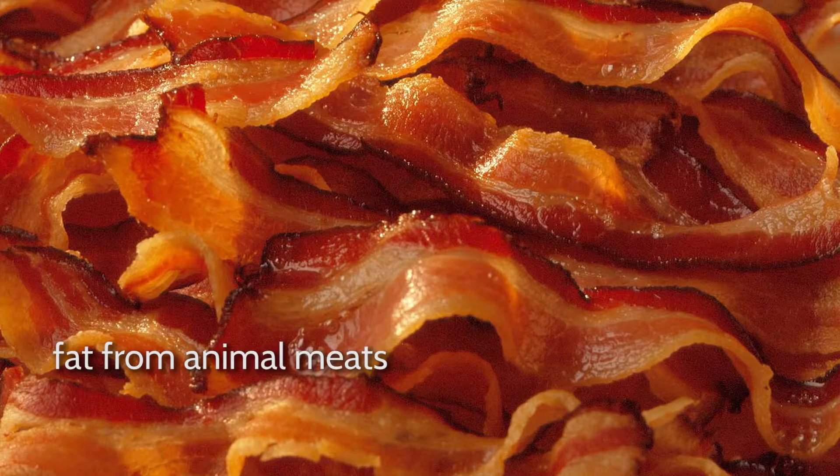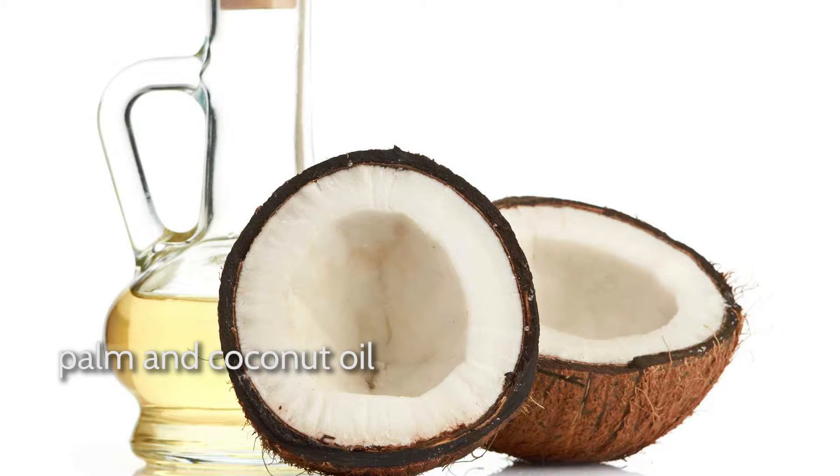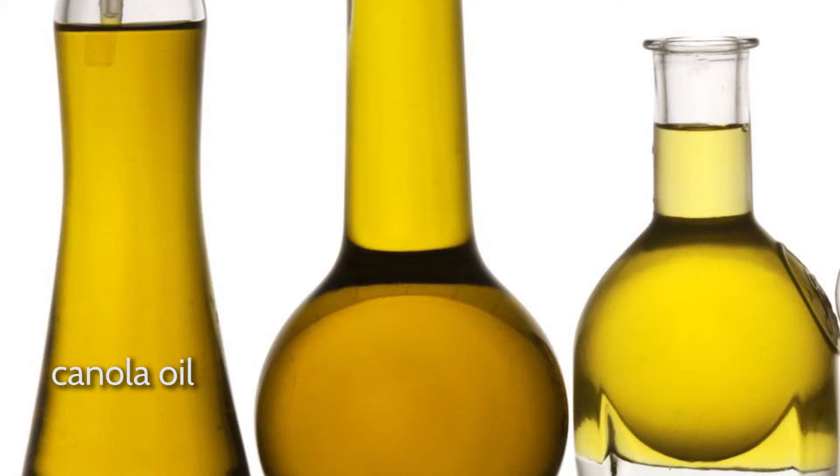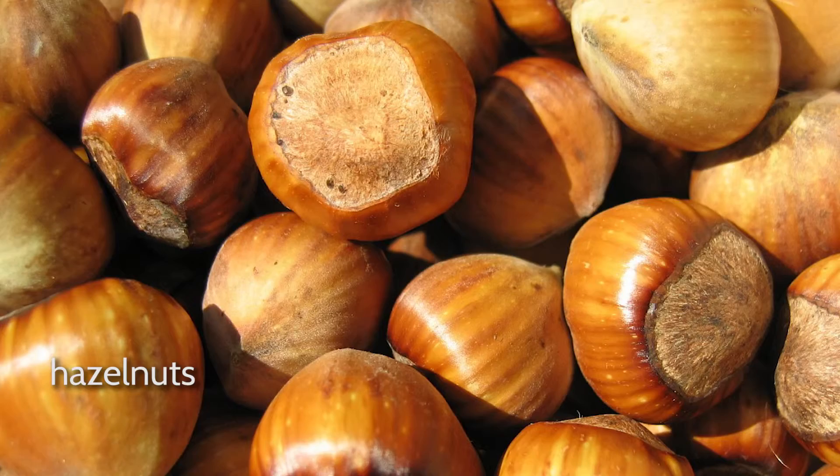Examples of saturated fats are butter, fat from animal meats, milk, cream, cheese, palm, and coconut oil. Examples of monounsaturated fats are olive oil, canola oil, avocado, almonds, cashews, hazelnuts, and peanuts.